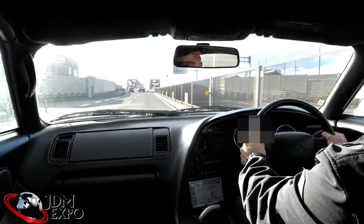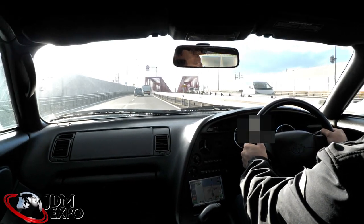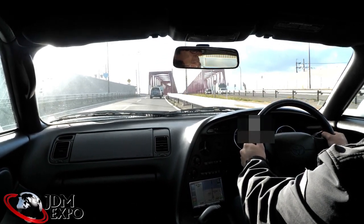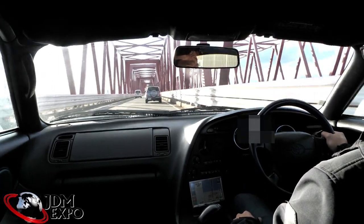It definitely pulls pretty hard there. Nice and smooth through the RPM range. I know it's NA and there's only so much you're going to get out of it, but all in all really nice.